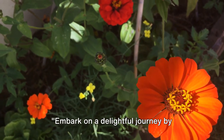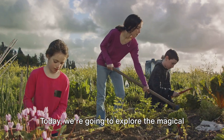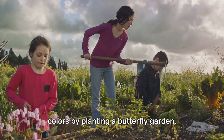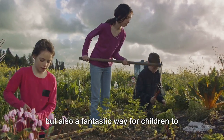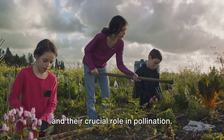Embark on a delightful journey by creating a butterfly garden with your child. Today, we're going to explore the magical world of fluttering wings and vibrant colors by planting a butterfly garden. This project is not only a fun activity but also a fantastic way for children to learn about the life cycle of butterflies and their crucial role in pollination.